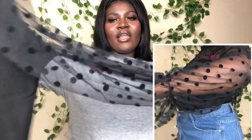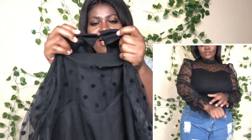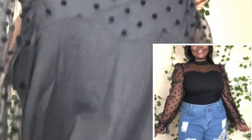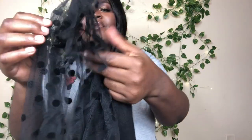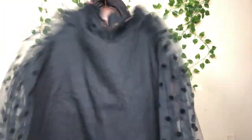The next item is this mesh top — the mesh is on the sleeves, which I love. It has polka dot details and mesh detailing up front. It also has a button in the back to pull it together. It's elastic at the end which I really love so it's not too tight. I got this in a size large and it fits very comfortable — I'm loving these items.